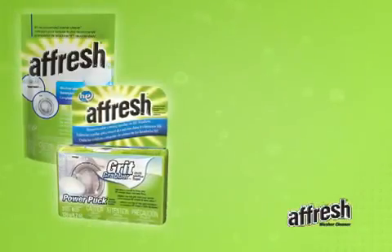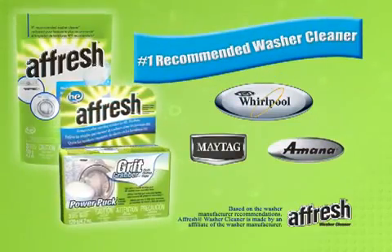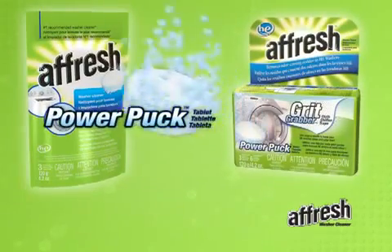That's why more leading washer brands like Whirlpool, Maytag, and Amana recommend using Afresh washer cleaner once a month to power away residue, help prevent washer odor, and help your washer stay clean and fresh.